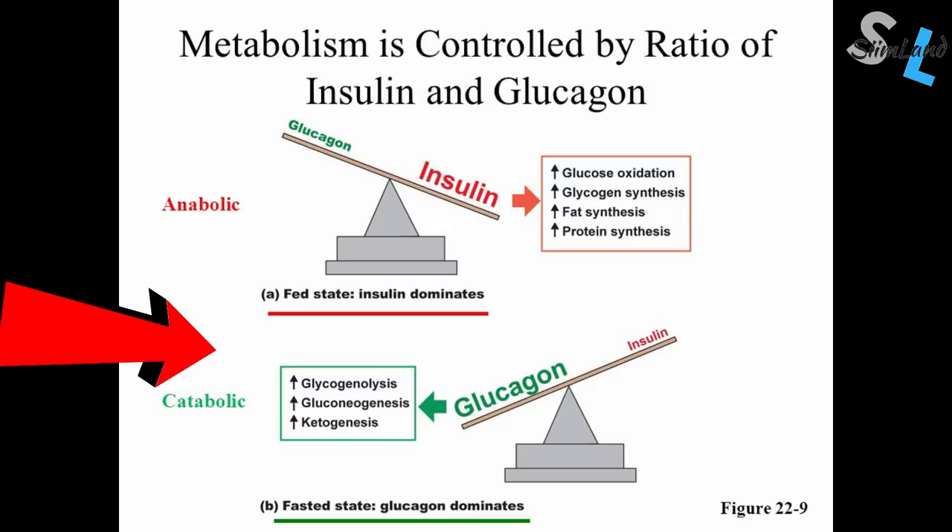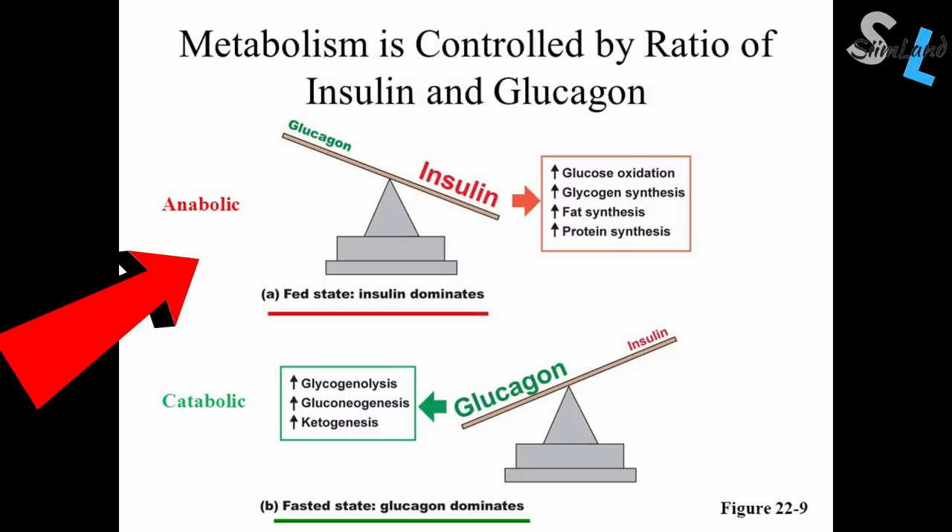A higher glucagon ratio is more likely to be accompanied by ketogenesis, the creation of ketone bodies, lipolysis, the burning of fatty acids, elevated AMPK, and therefore the potential for increasing ULK1 as well as autophagy. But if insulin is higher than glucagon, then that will already negate the possibility of autophagy because of insulin, mTOR, and other anabolic pathways. To know your insulin to glucagon ratio, you probably have to take a blood test at the doctor's.